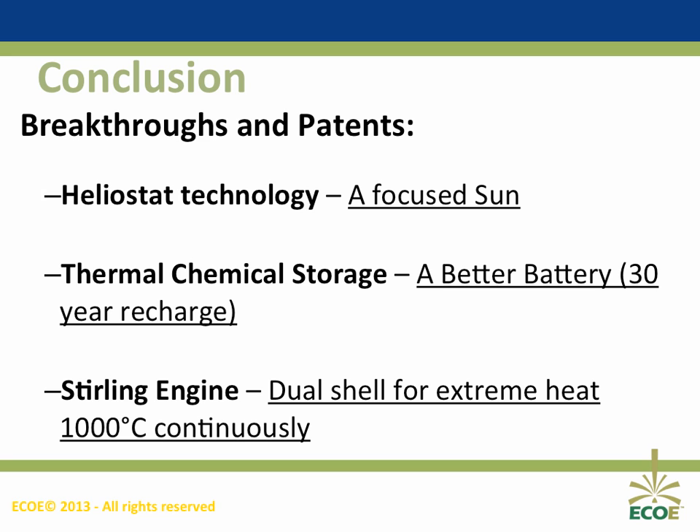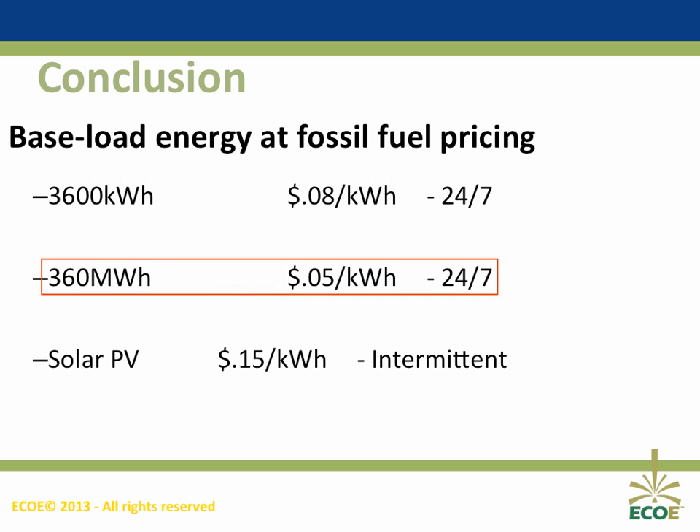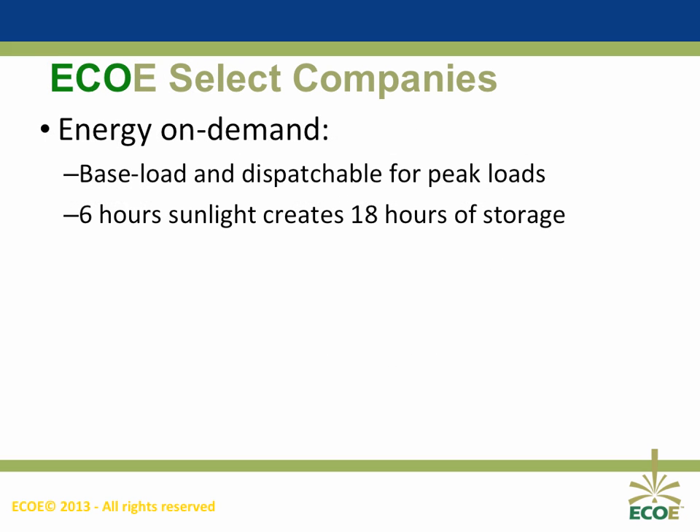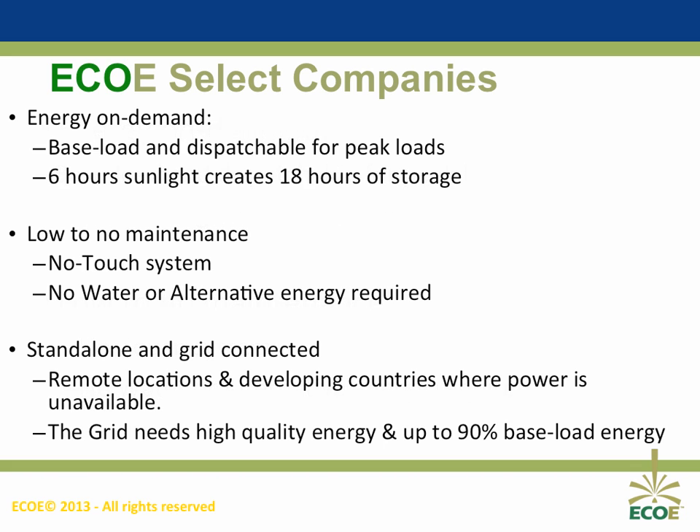In conclusion, we have introduced you to our patented breakthroughs in solar collection, thermal storage, and our Stirling engine, how the design will use half the land requirements of other concentrated solar power solutions, and how we can deliver baseload energy at below fossil fuel prices. We have provided you with an insight to how we create baseload energy that can be dispatched on demand instantly. Because of our uniquely durable design, we have lowered the maintenance requirements over all other solutions with our no-touch systems, which can be placed in any remote location where power is unavailable, or where clean, renewable power at below fossil fuel pricing is preferred.